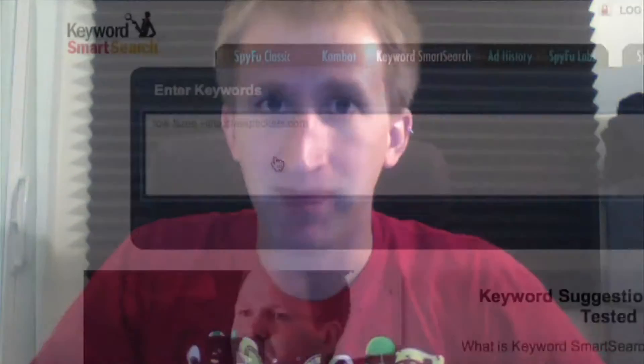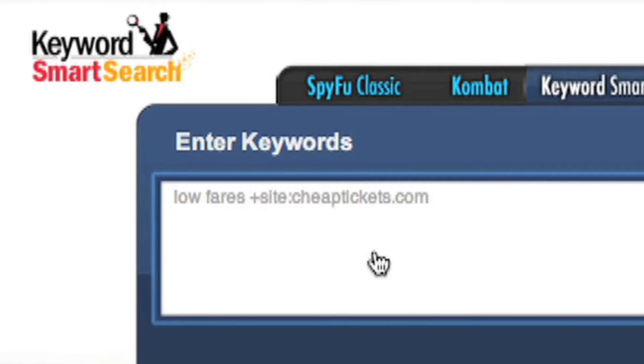Hi, this is Patrick from SpyFu.com, here to tell you about one of the most powerful tools SpyFu has to offer: Keyword Smart Search. Keyword Smart Search encapsulates every bit of research we've done on divining profitable keywords. It's magical in its simplicity and massive in its power user features. We designed it to be the best keyword research tool on the planet.